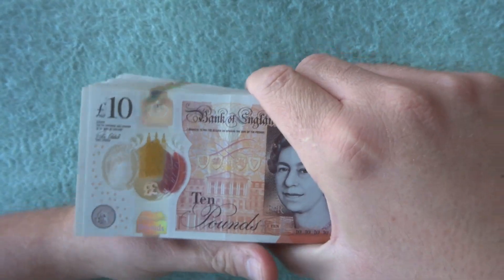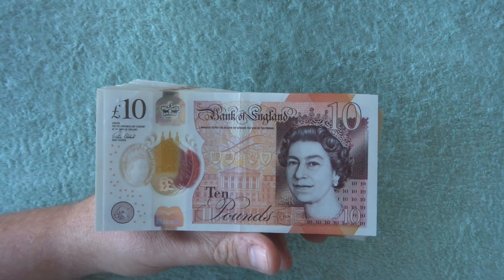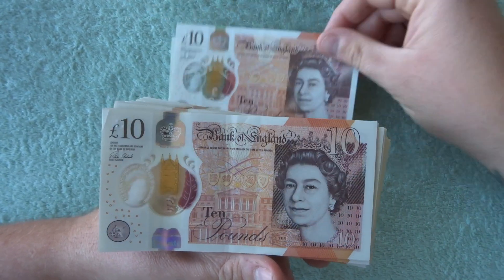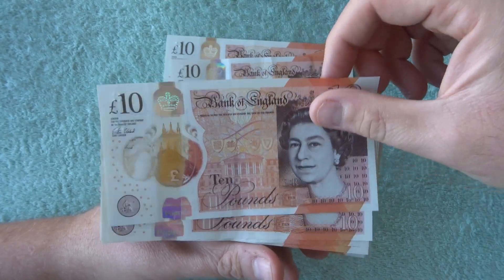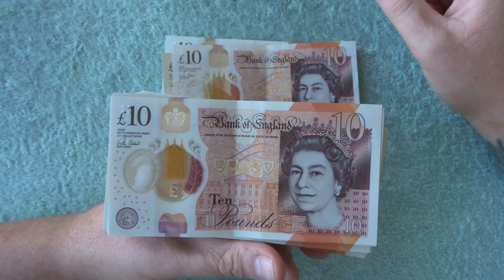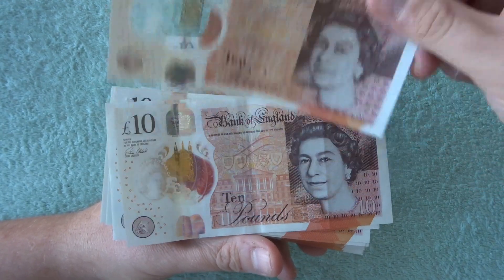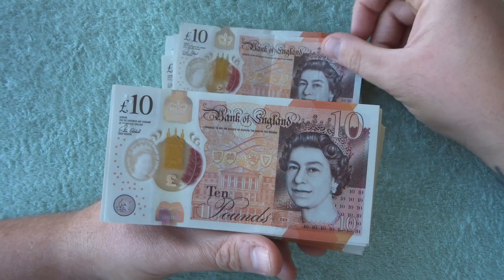So we're going to look across these bits first, the queen side, just to see if we see anything unusual. And then we will flip it over, check the Jane Austen side and check for any good serial numbers. Hopefully we get the UK CoinHunter anniversary date, which is 0704 2017 — so that's the number we're after, which would be amazing if we got that.